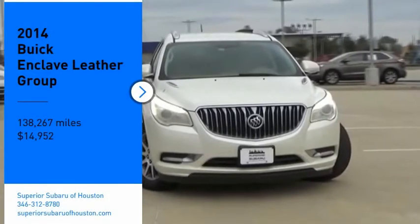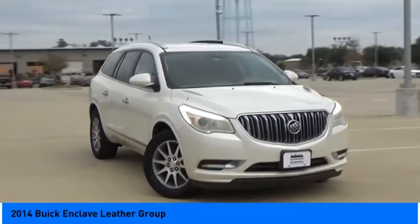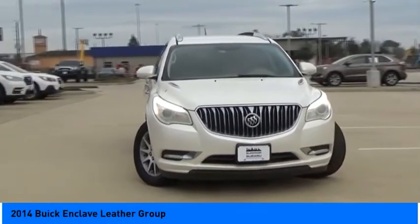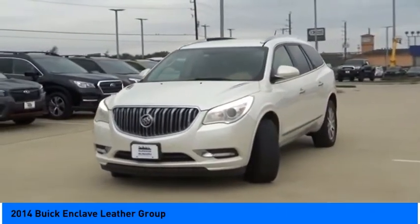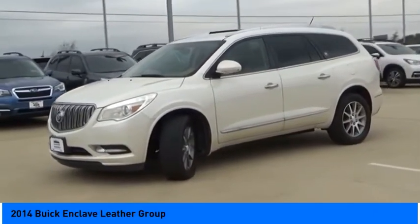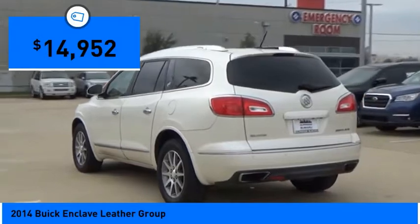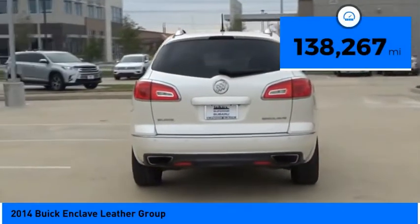We are pleased to show you the 2014 Enclave. The Enclave offers three rows of seats, standard, with seating for up to eight passengers. Not only is it roomy and stylish, but Buick really did its homework on this vehicle. They did not cut any corners and it is priced below $15,000. This vehicle has less than 140,000 miles.